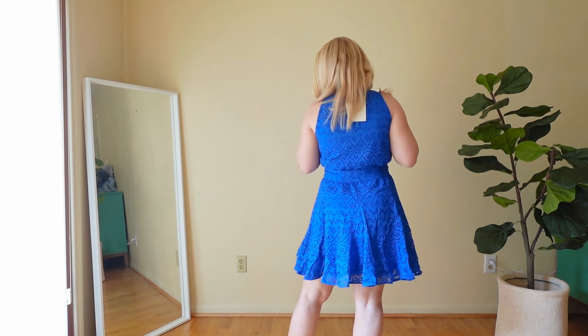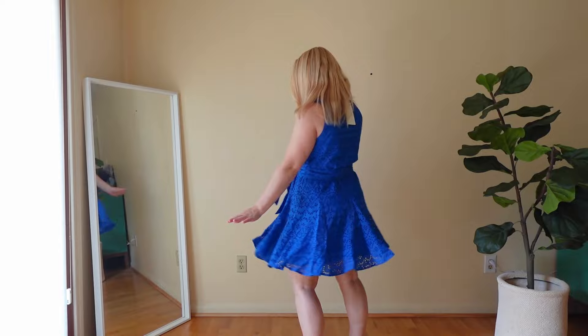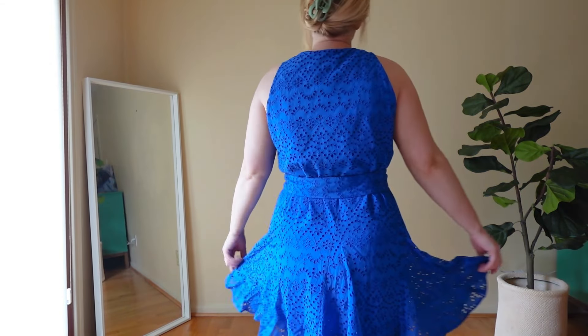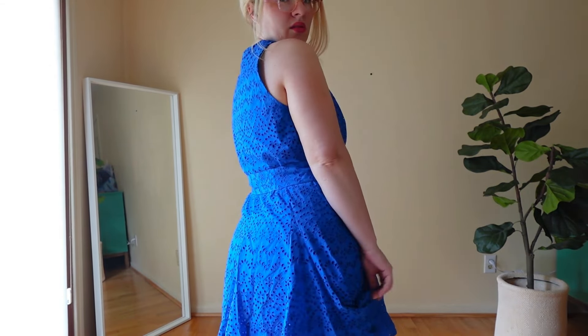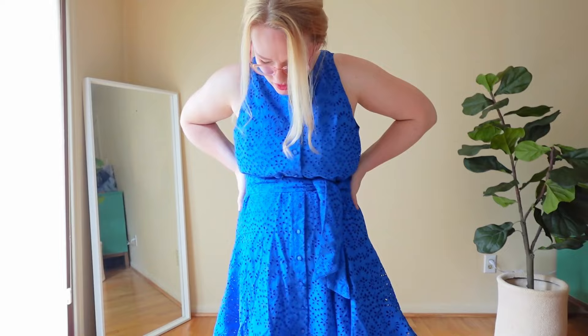Today we're doing a Saison try-on — this is my very first time ordering from them and I'm so excited. I wanted to get myself something extra special for my birthday. This isn't supposed to be a voiceover video but I got a new camera and somehow turned the audio off while recording, so let's get into it.